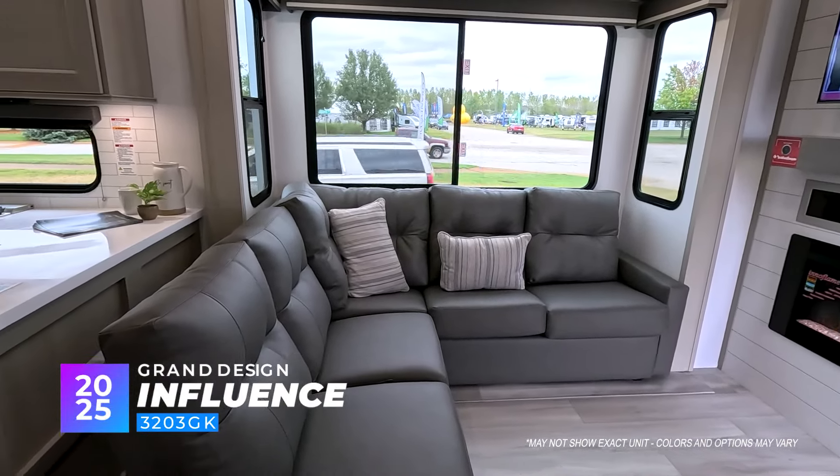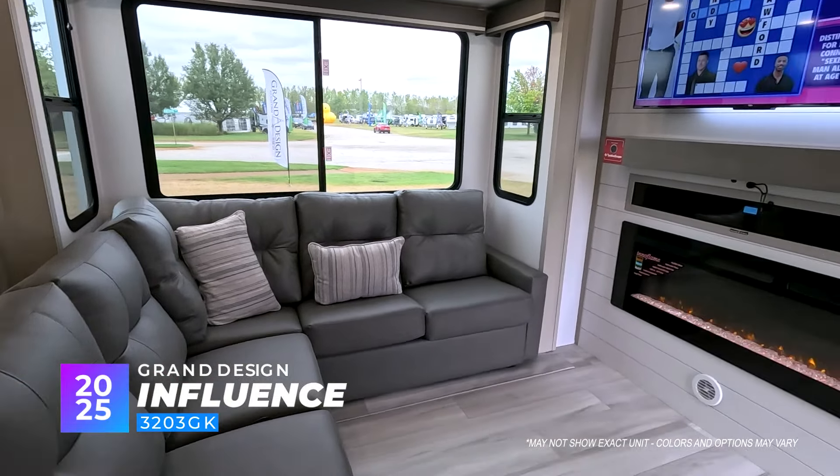You've got a full couch here that you can lay down on either way, and it really just opens it up.